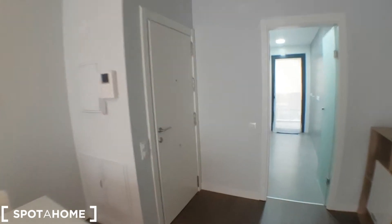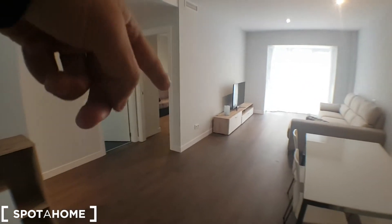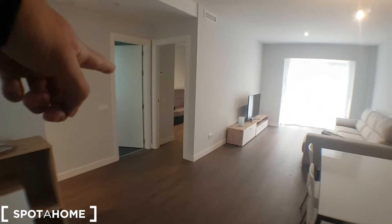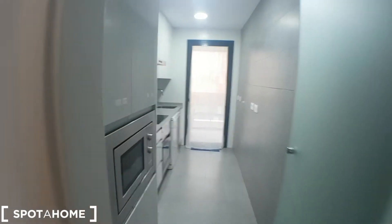This will be the entrance and you have this huge living room. One bedroom over there, one bathroom, second bedroom and the kitchen. I'll start with the kitchen.